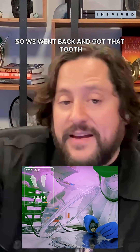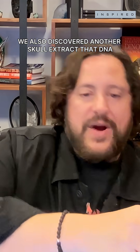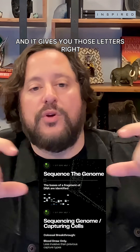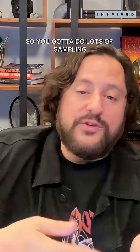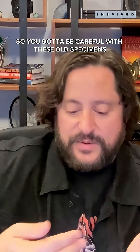So we went back and got that tooth. We also discovered another skull and extracted DNA. You run it through these sequencing machines and it gives you those letters. But the problem is ancient DNA is very fragmented, so you've got to do lots of sampling and it's destructive samples. You have to be careful with these old specimens.